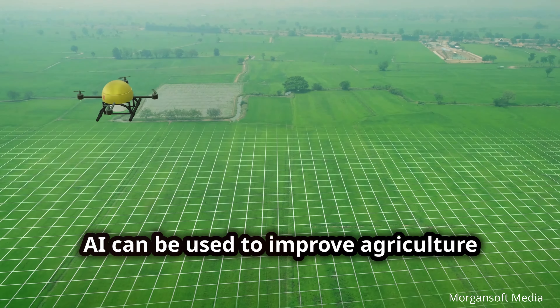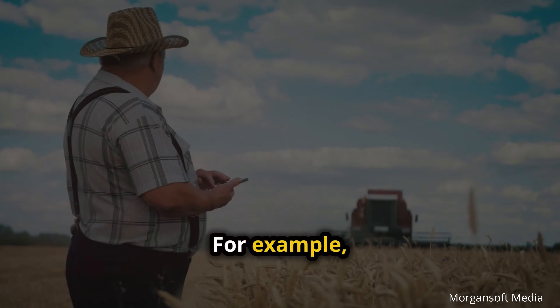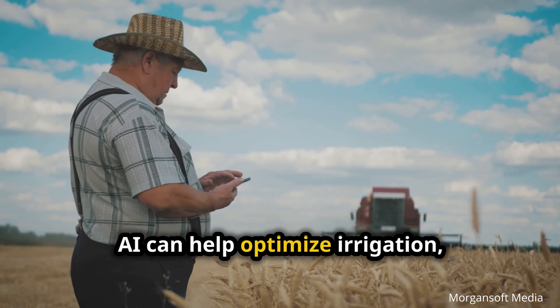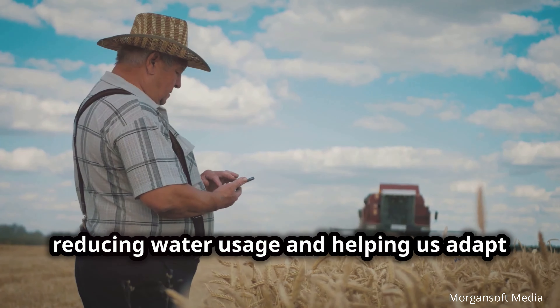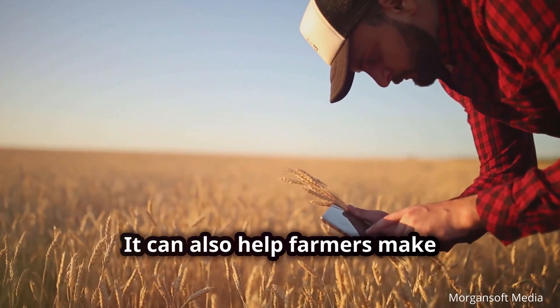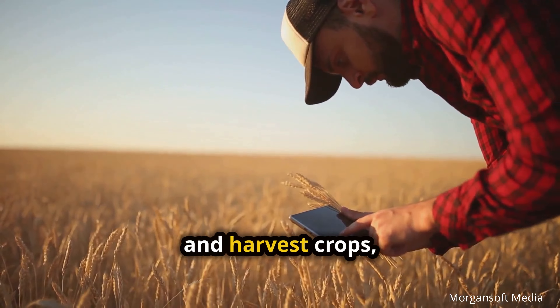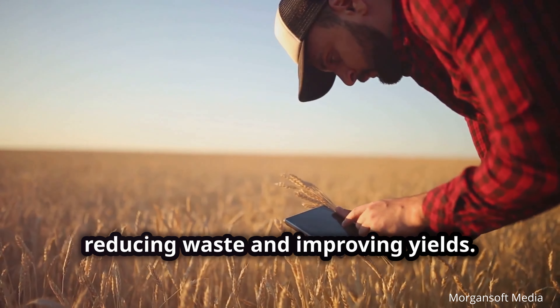AI can be used to improve agriculture and reduce its environmental impact. For example, AI can help optimize irrigation, reducing water usage, and helping us adapt to changing climate conditions. AI can help farmers make data-driven decisions about when to plant and harvest crops, reducing waste and improving yields.